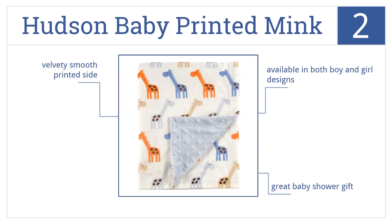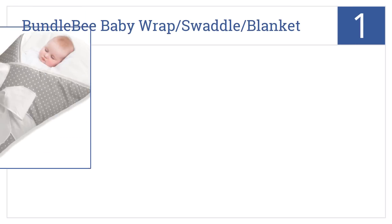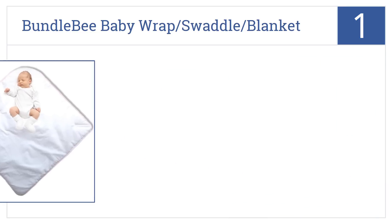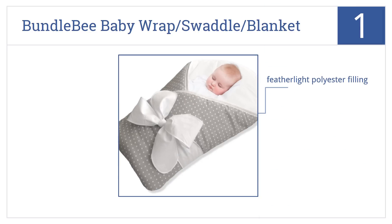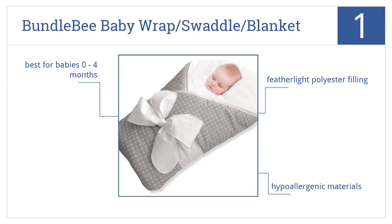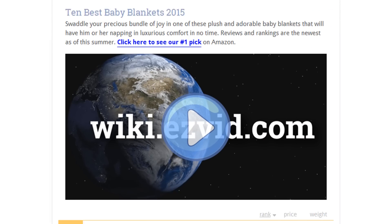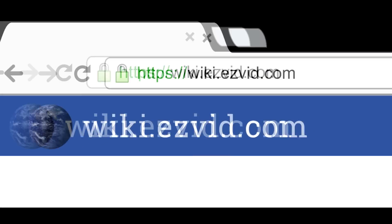Coming in at number one on our list, the Bundle B baby wrap swaddle blanket encompasses your littlest one with a soft but snug embrace that will keep him or her sleeping peacefully for hours. It has a feather light polyester filling that's made from hypoallergenic materials. It's best for babies from birth to four months old.